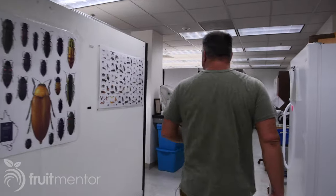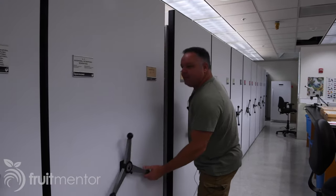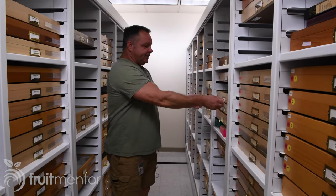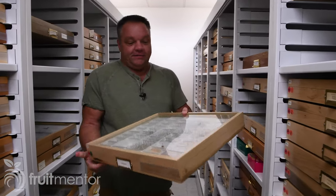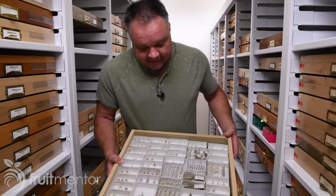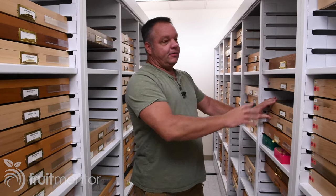I'd like to introduce you to Dr. Martin Hauser, an entomologist here at the CDFA Plant and Pest Diagnostic Center. Welcome to the insect collection — we have about two million different specimens here, so it's just a medium-sized collection. Let's have a look at the psyllids. Here's a typical drawer of different specimens of these pests — not all are pests. There are even the leaves and the damage they are doing. They are all housed here so we can compare them with specimens we get from the field stations and from citrus growers.